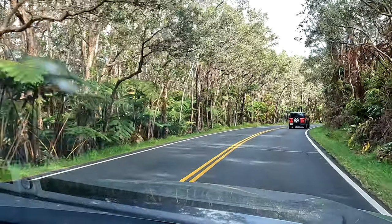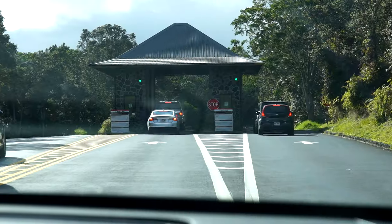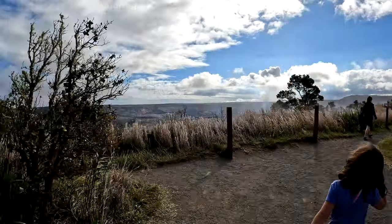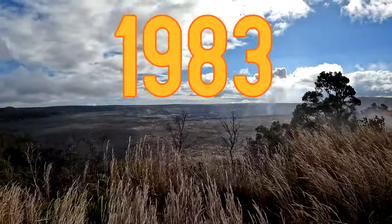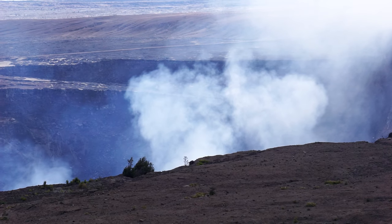The park preserves incredible ecosystems and endemic Hawaiian species. It is better known, however, for the opportunity it gives visitors to view the ongoing eruption of Kilauea, which has been active almost continuously since 1983. In fact, Kilauea is considered one of the most active volcanoes on earth.